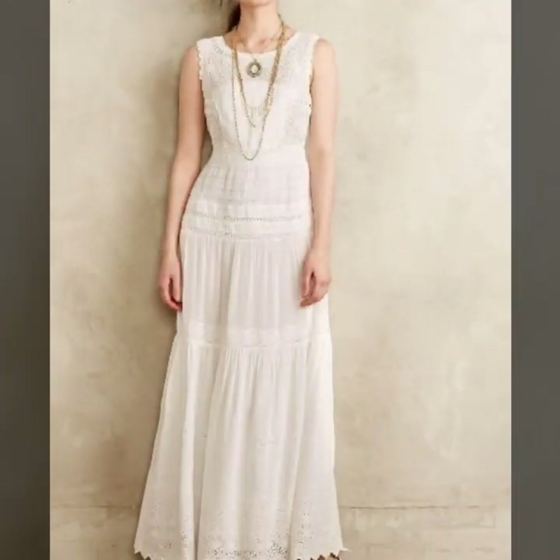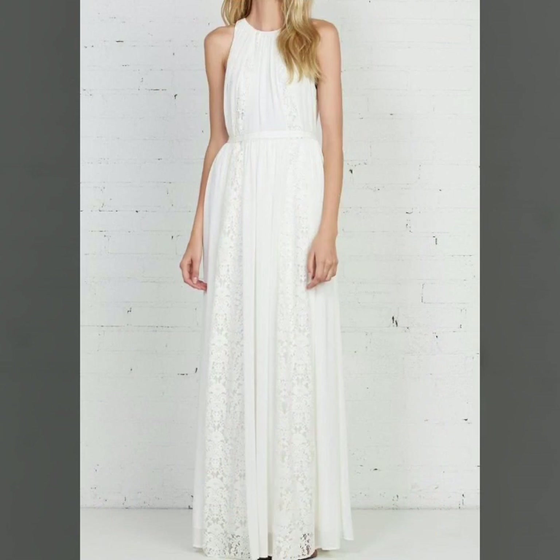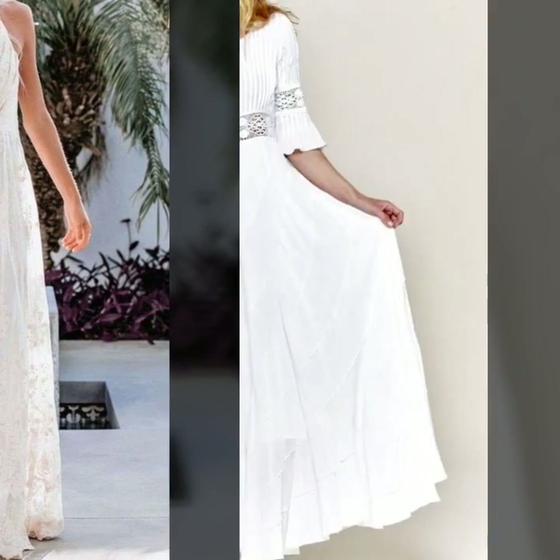In this video you will find different types of white lace beach maxi dresses collection, so you can come up with some really cool ideas from our videos. I hope you are going to love this awesome collection of beautiful and stylish white cotton beach maxi dresses design ideas and summer maxi dresses design ideas.